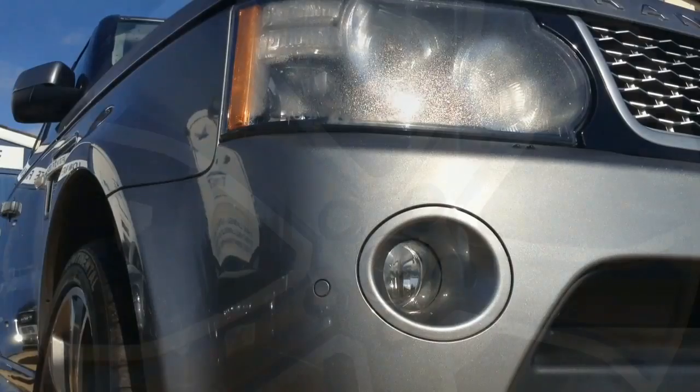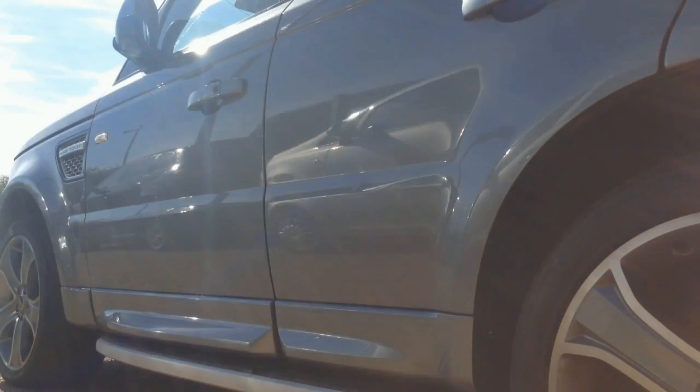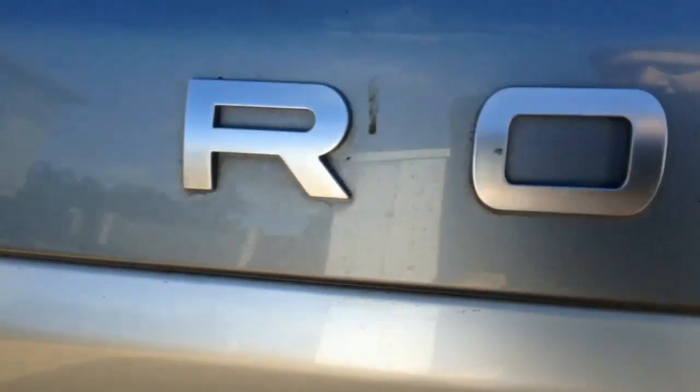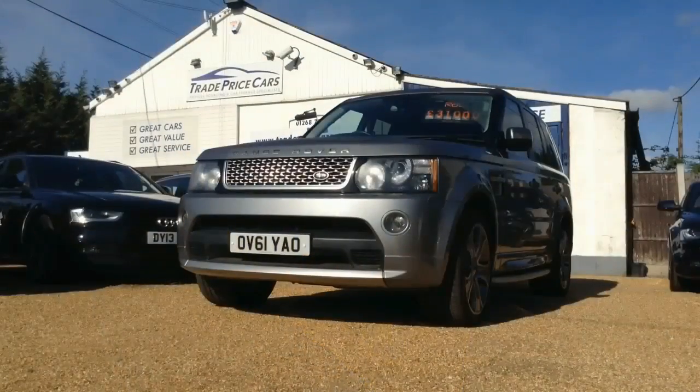It's taken a while for a 4x4 to appear in this series but it was fairly inevitable, so let's plunge in with the quintessentially British Range Rover Autobiography Sport, with its 3-litre diesel engine which produces 272 brake horsepower and 0 to 60 in 8 seconds.